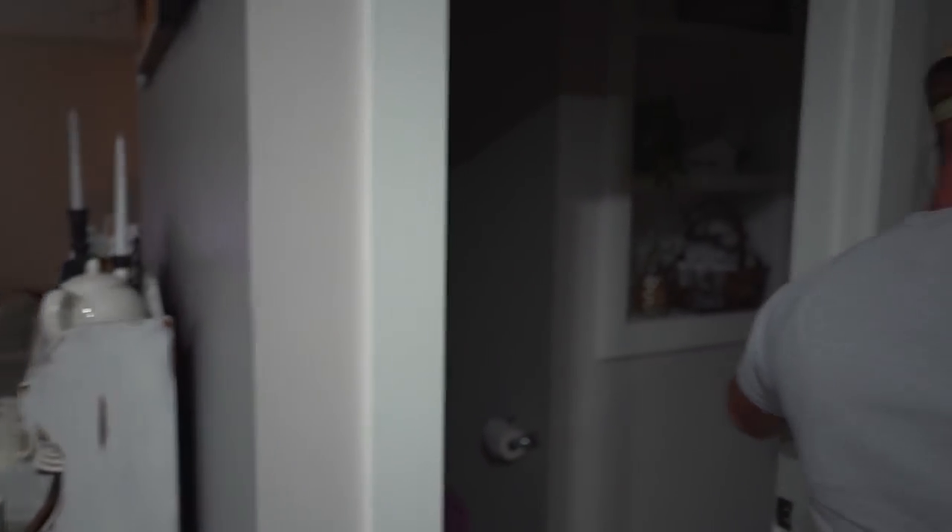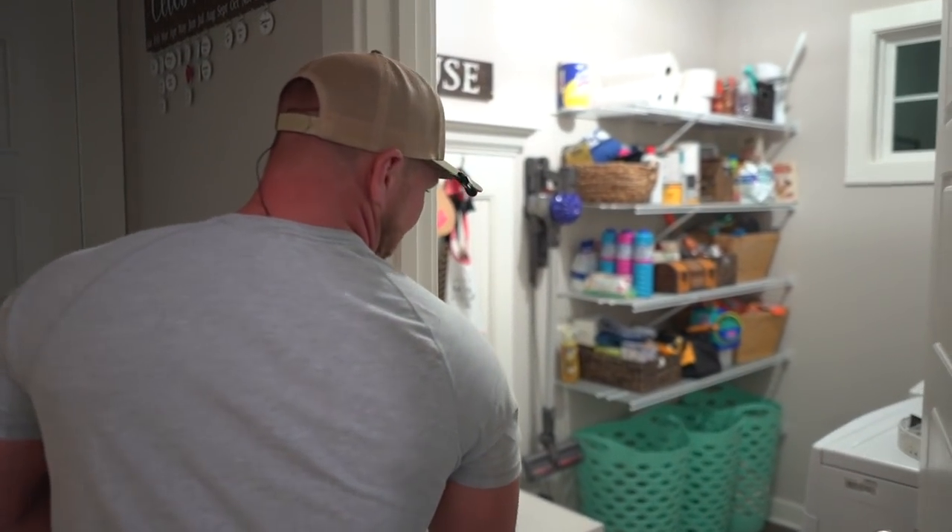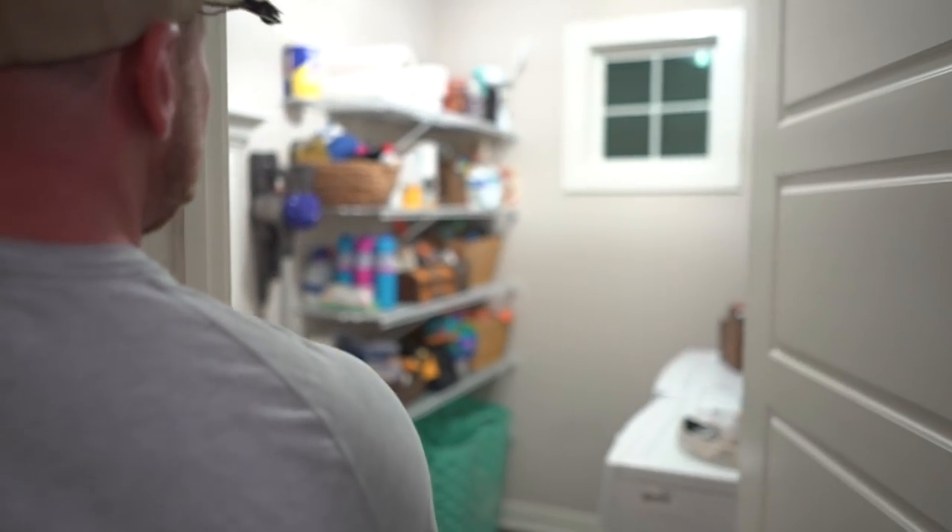It's my office. It's where I take care of business, and I take care of a lot of business. That right there is where we wash the dirty laundry. Nothing special.